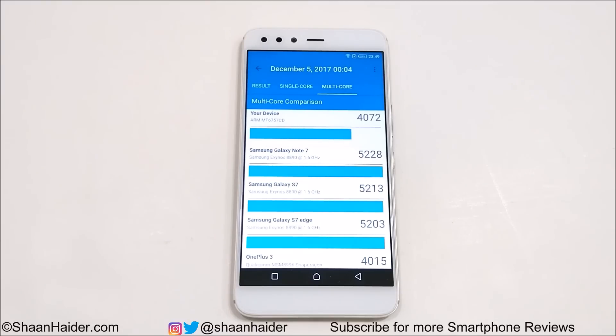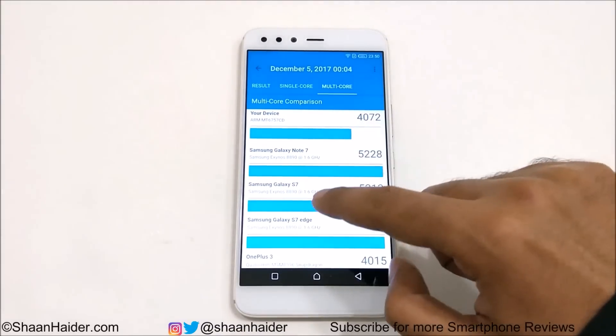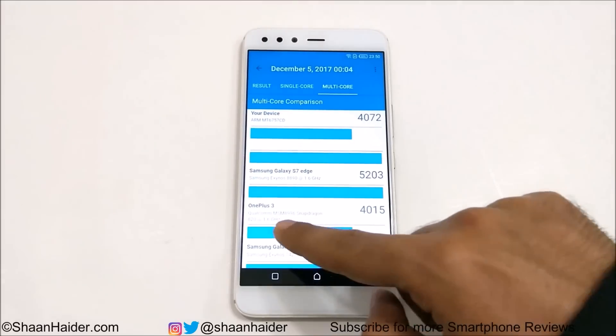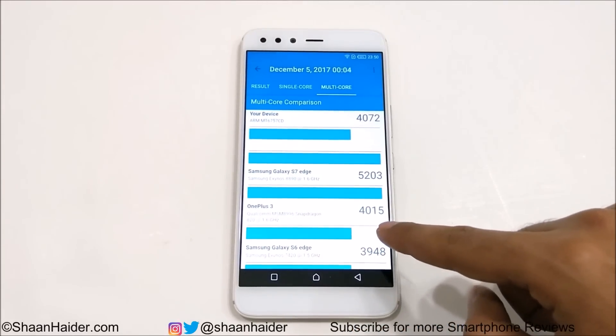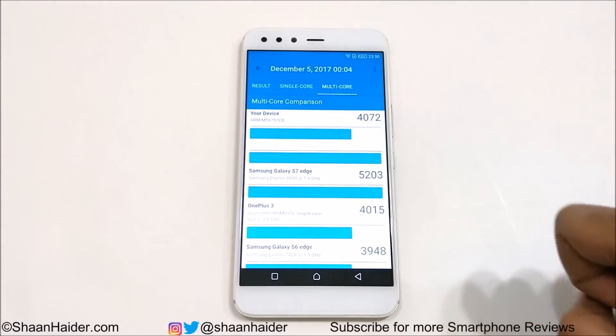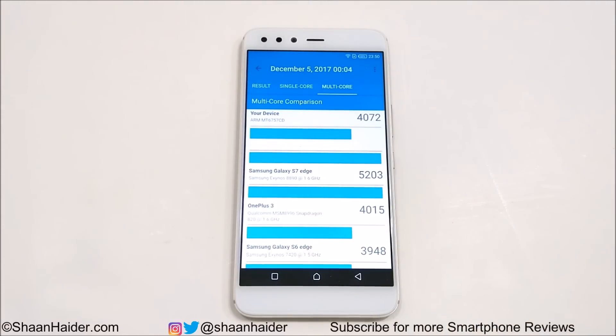In multi-core, the Infinix 05 scored 4072 and the Galaxy Note 7 scored 5228 — so the difference is not that large compared to what we saw in single-core. Notably, the OnePlus 3 running on Snapdragon 820 scored 4015, and our device scored 4072 — so the Infinix 05 is on par with Snapdragon 820 when it comes to multi-core performance in Geekbench 4.